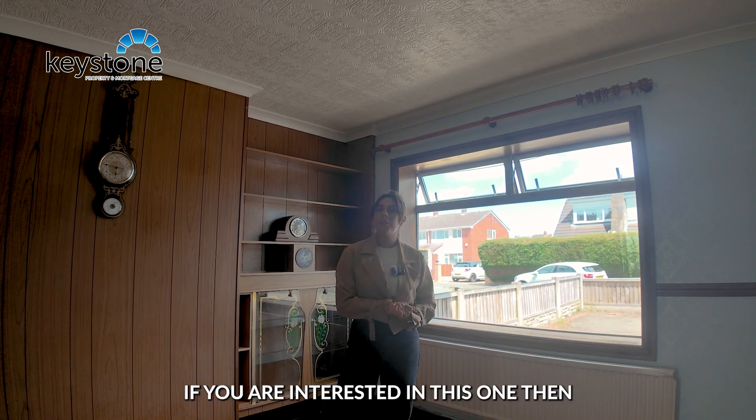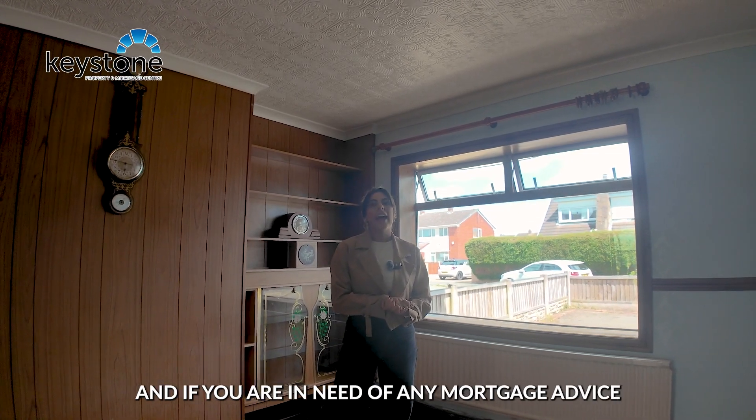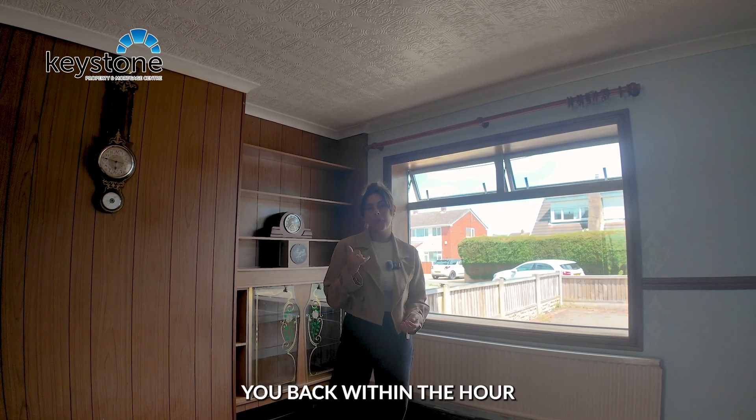If you are interested in this one then make sure you're registered on our Heads Up Property Alerts — you're going to need to do that before you can arrange to view the property. And if you are in need of any mortgage advice, give the office a call. We can have someone phone you back within the hour.